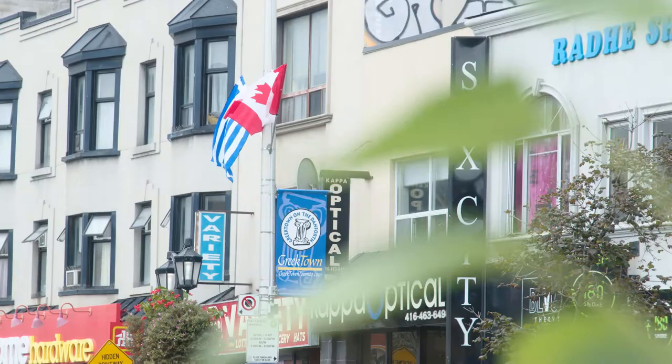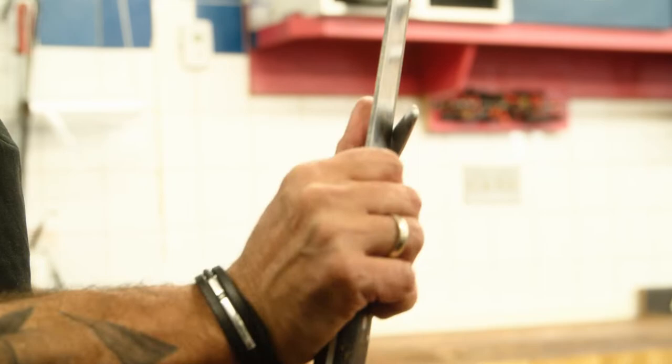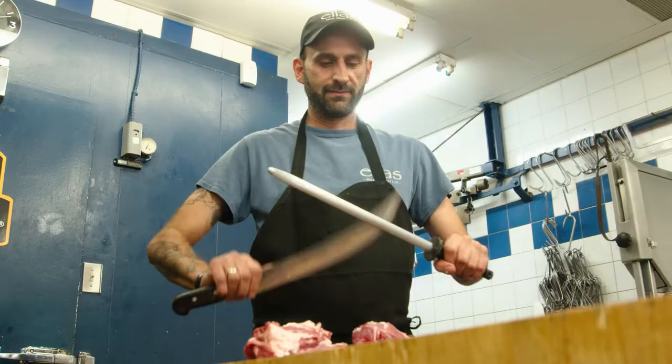Our store was established in 1977 on the Danforth and moved in the early 80s here on Pape. Originally we started as a Greek store, now we cater to everyone. As the neighbourhood changes, so do we. We are super proud of our souvlaki that we sell, but also we are proud to say that we are one of the only certified Black Angus dealers in this area.